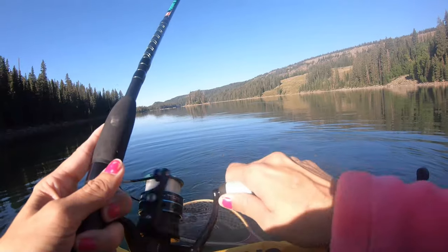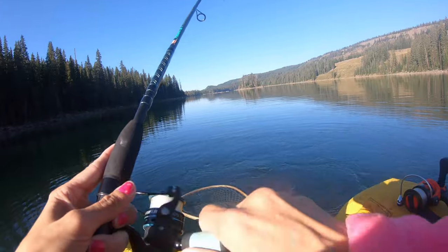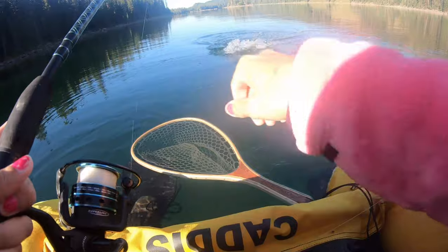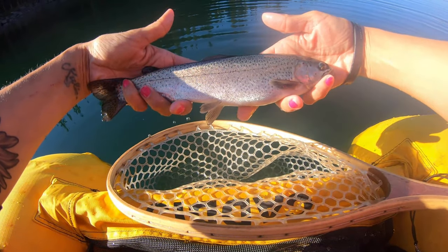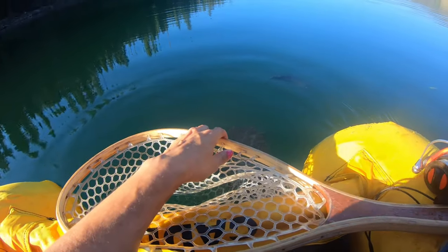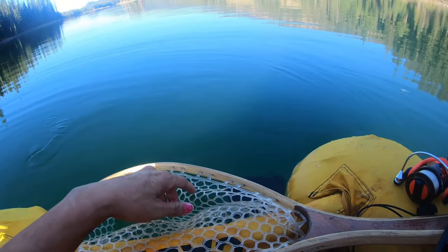All right guys, so I decided to switch a little bit and put on the version 2 — and I got one! Good grief. A little rainbow. All right, first fish of the day. It's a pretty rainbow. Water is pretty clear, guys, I don't know if you can see that. There he is.